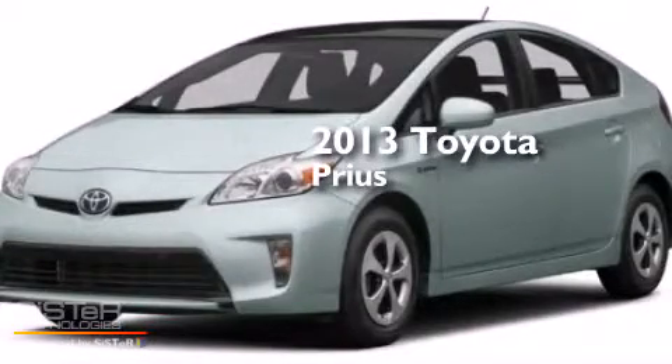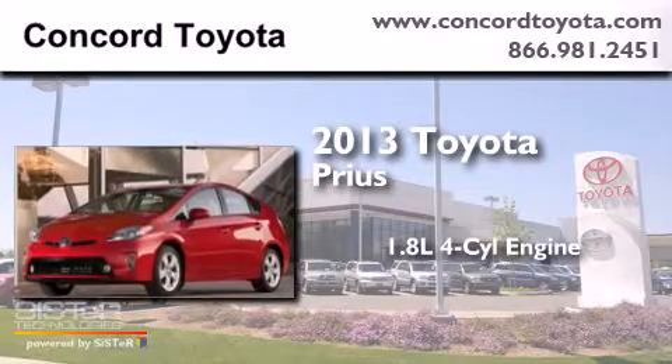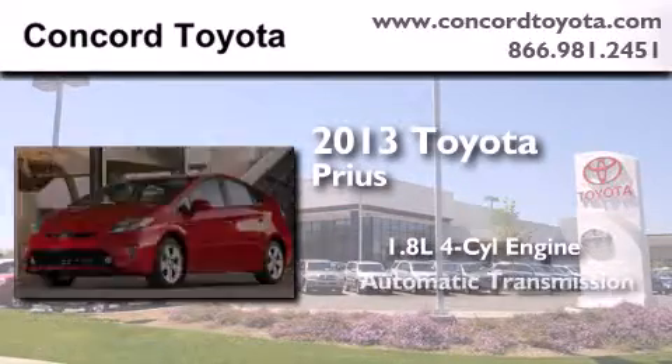This is a brand new 2013 Toyota Prius. It features a 1.8 liter 4-cylinder engine and an automatic transmission.